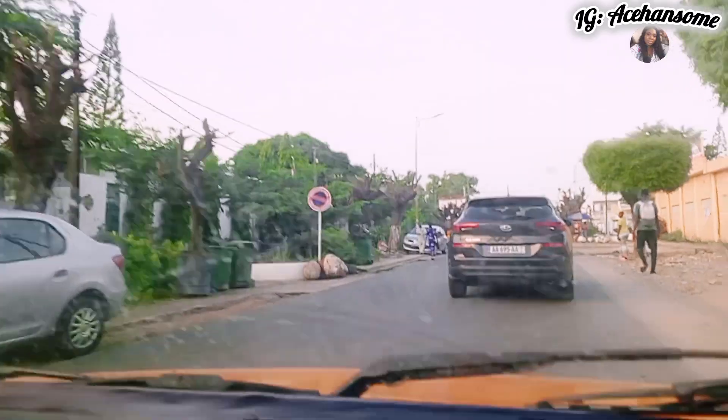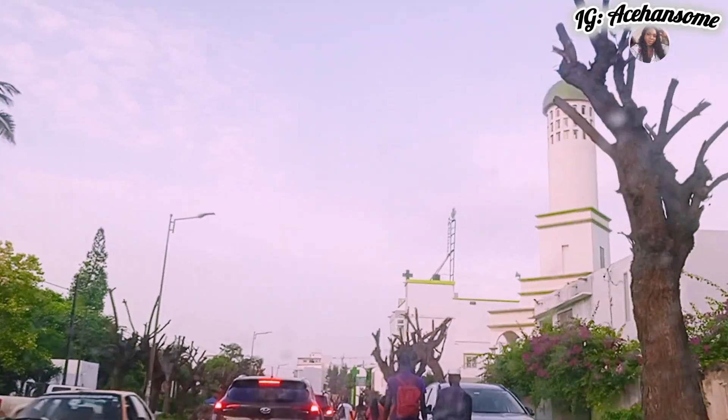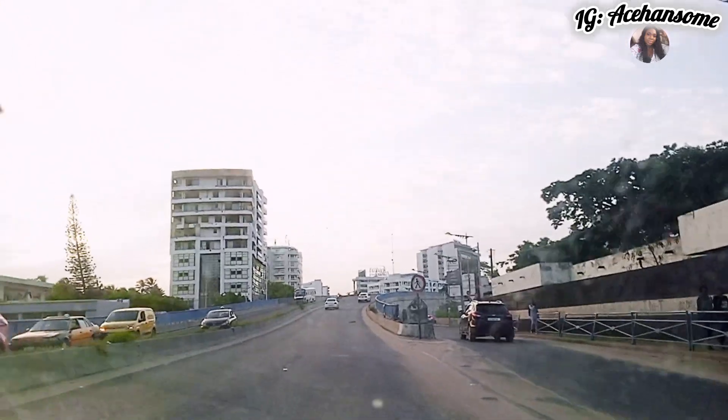So guys, we are still on the tour around the Fann Residency. You can see a lot of trees — there's this beauty that they plant lots of trees, and those green areas everywhere look so beautiful, serene, and healthy. Senegal tour videos are so relaxing to watch. We are heading out from Fann Residence — this is not a full tour, just a random tour vlog within Dakar.